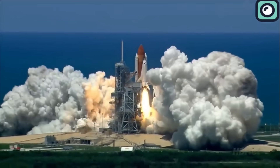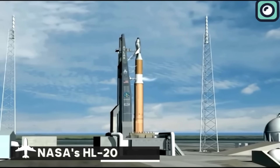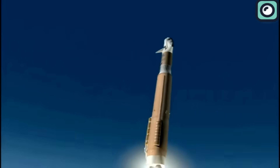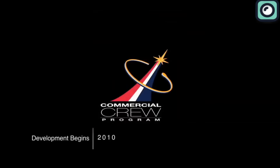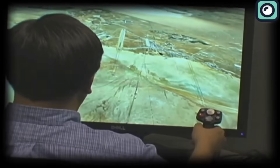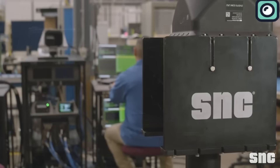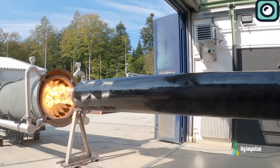Initially proposed as a successor to the space shuttle, Dream Chaser's design is derived from NASA's HL-20 personnel launch system, showcasing a rich heritage of space plane concepts. The project took a significant step forward in 2010 when Sierra Nevada Corporation was awarded $20 million under NASA's Commercial Crew Development Phase I program. This funding was aimed at developing the Dream Chaser, and Sierra Nevada met the program's milestones on time, including hybrid rocket test fires.